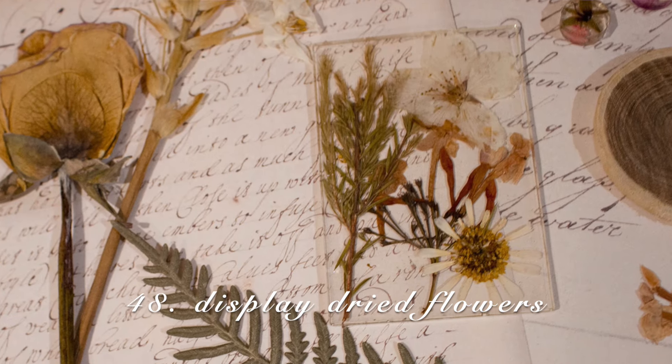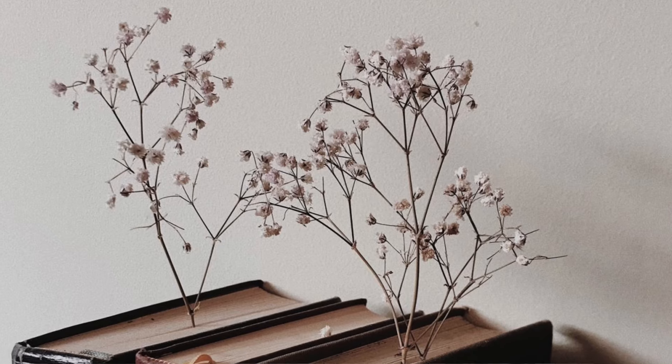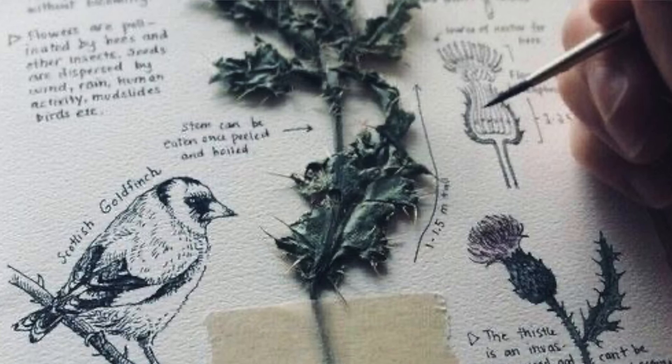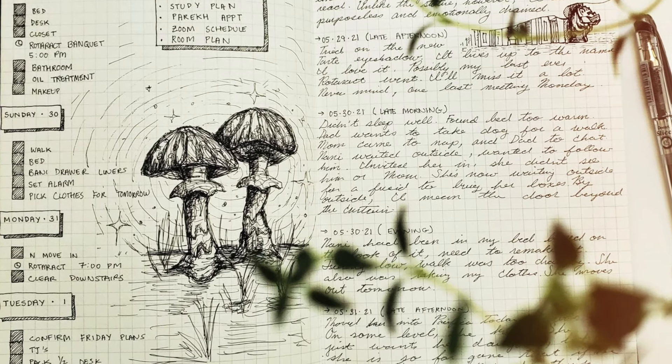Collect dried flowers and display them. One specific way I think is neat to display these is in a gold frame or a frame in general, but you can just display them anywhere. Draw up some Greek art, anatomy art, or blueprint art — literally any type of art that is DA and just do it on your own. The whole point of DA is that you love something and it's your own creative space.